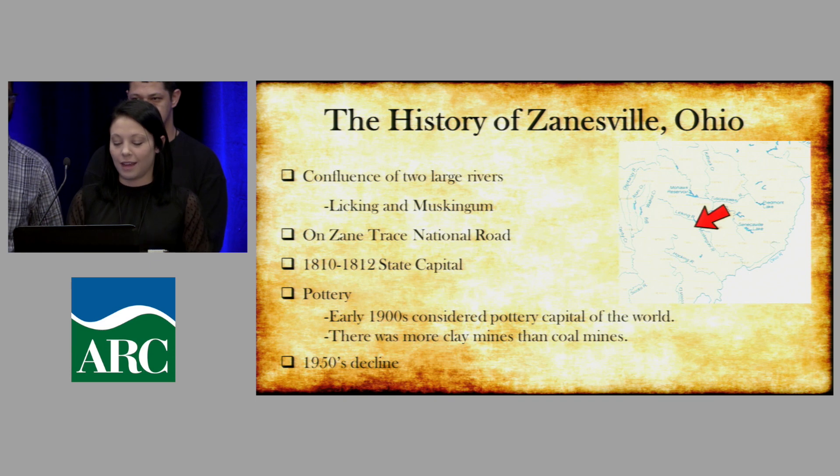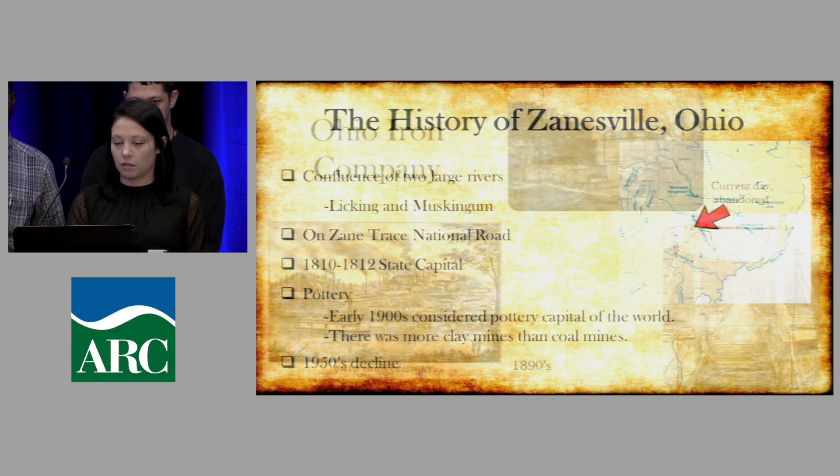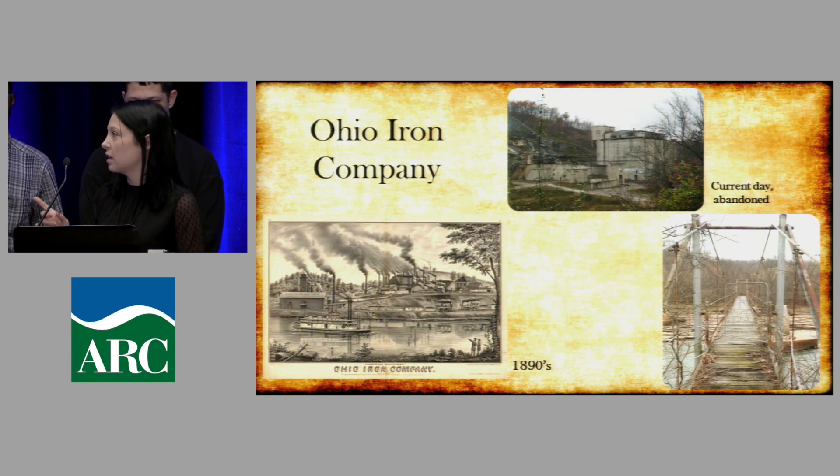In the 1950s the decline in our area was due to a change in industry. In this picture you can see the Ohio Iron Company in Zanesville — in the 1890s that business was really booming, but in present-day photos it's basically abandoned. It just sits there with no purpose anymore.